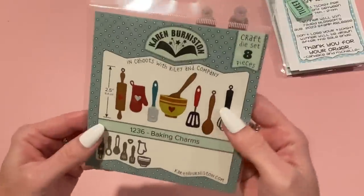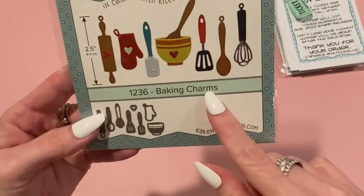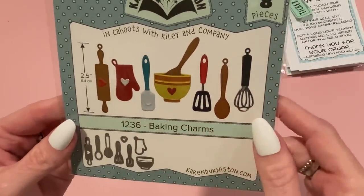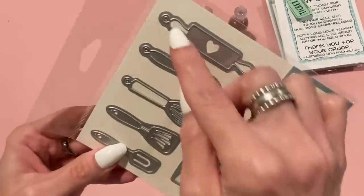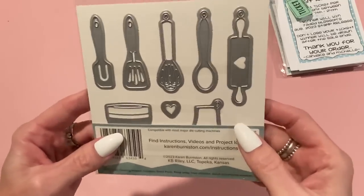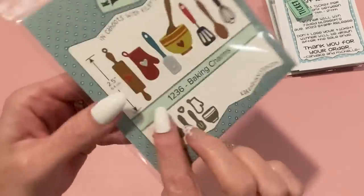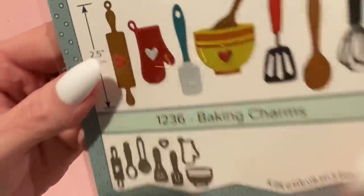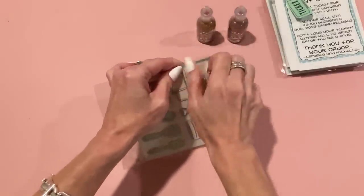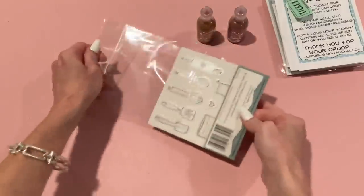I also got this die set — it's a new one by Karen Burniston, and I don't think I have any of her dies. It's called Baking Charms. I love baking dies and I can't resist little utensils and bowls. They're a good size and they're called charms so you can make them into charms, hang them from a dangle or a tag, or just leave them as part of the embellishment.